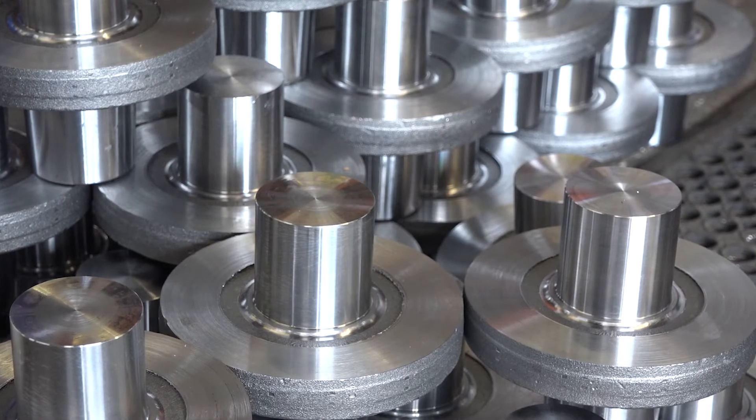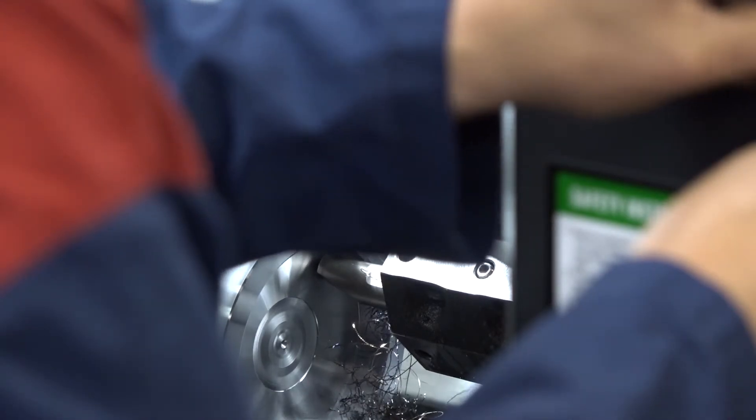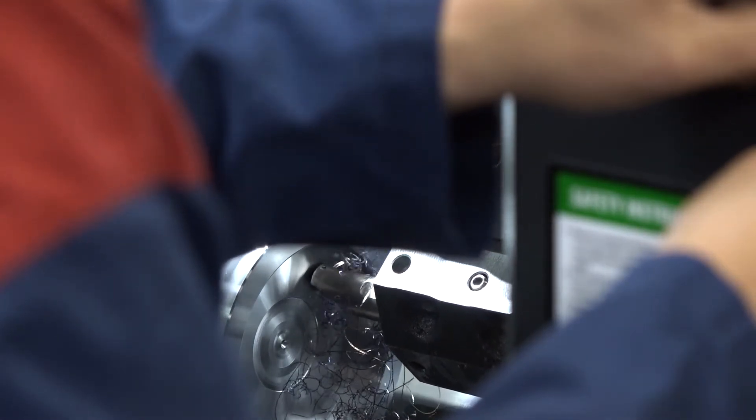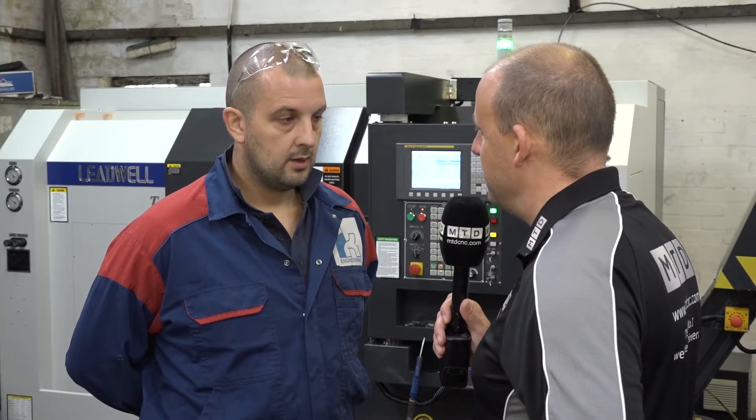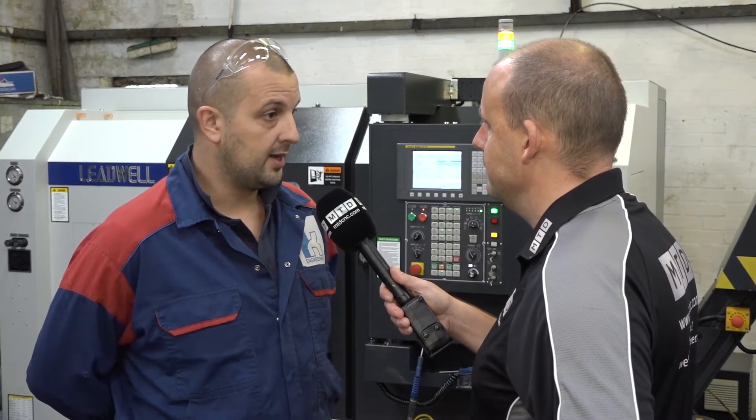You've been buying Leadwell machines from Lead Precision Machine Tools since the mid-1980s, haven't you? If you had a few words to say about why that is, how would you conclude? Just a very good machine, very reliable, we have no problems, no issues with them — and yeah, they're up to what we need really.